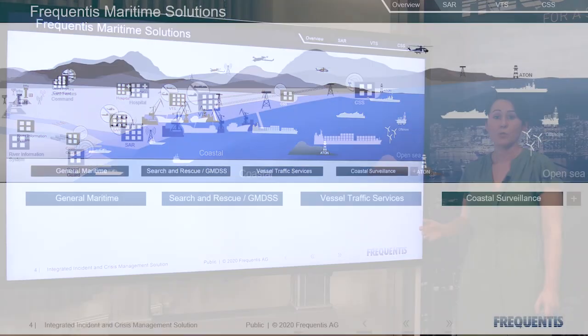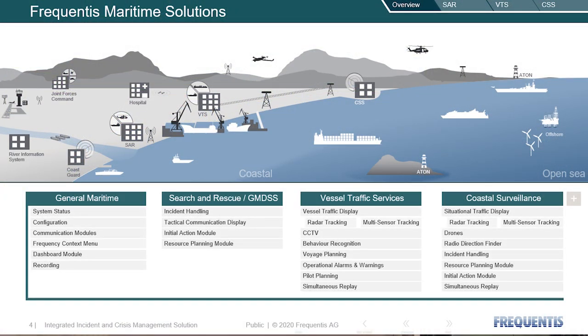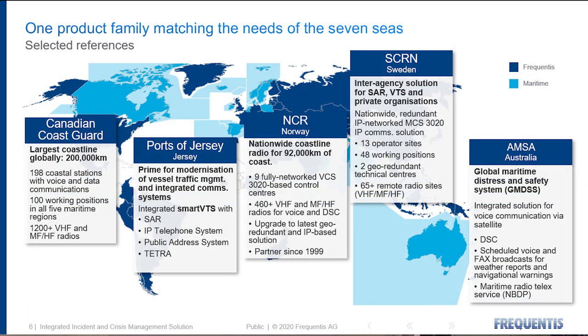At Frequentis we cover a range of different maritime use cases, from general operations, search and rescue, vessel traffic services, and coastal surveillance. Today we'll be focused on search and rescue and incident management. We are proud to provide solutions across the world, from the Canadian Coast Guard to AMSA in Australia. Our maritime solutions are used worldwide.